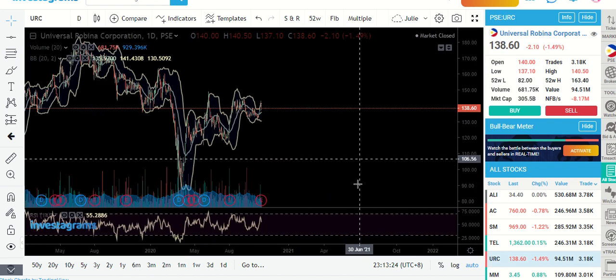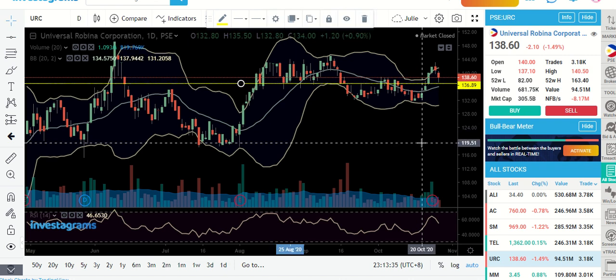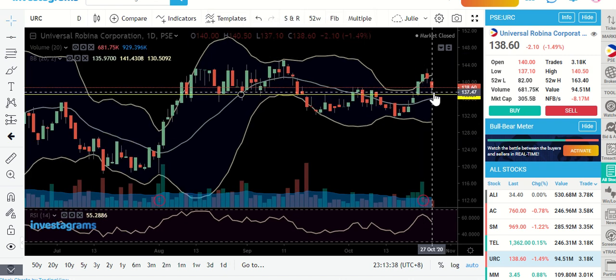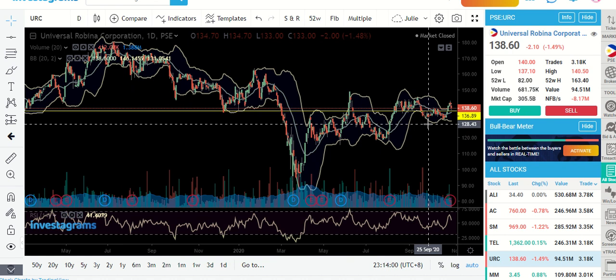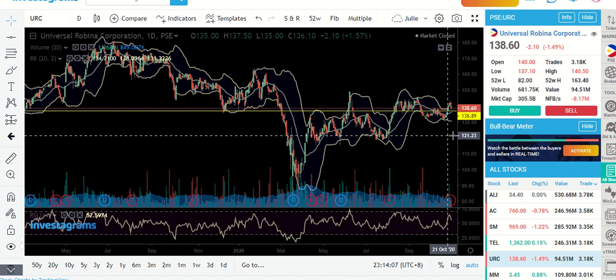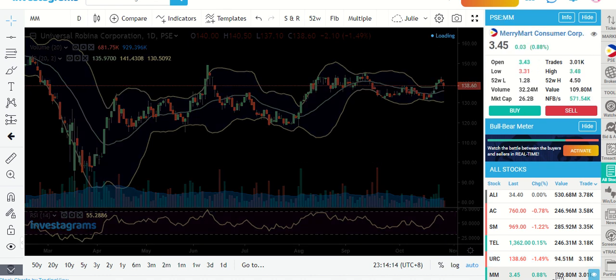URC — I think this one has already given us some good signs that it has bounced, although it's red. That wick for me is already a clue that the key level has been rejected and people have started buying and re-entering. They probably entered right here. Still a good area to continue accumulating volume. You have your support here, support here, and this one is a support area too.